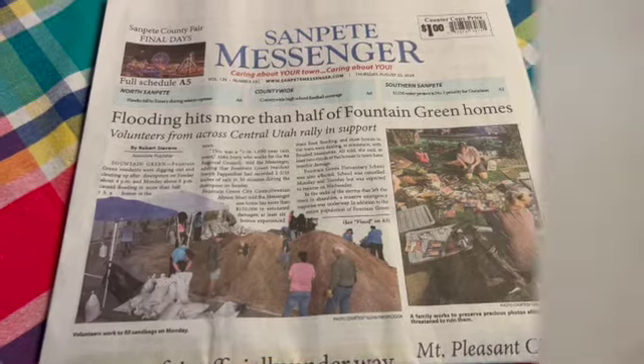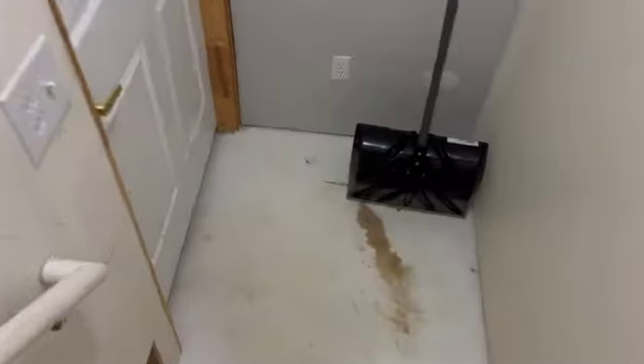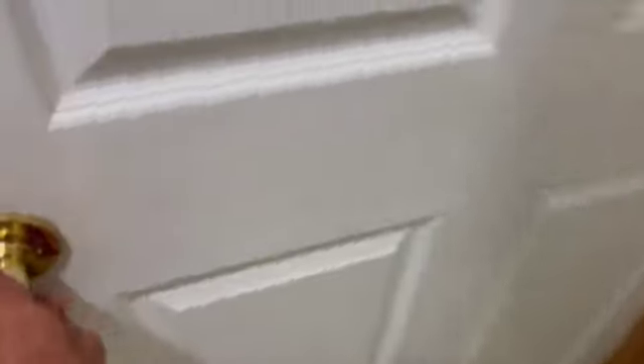I got a call while I was working on my last video from my neighbor. He said, you better come down, we've got problems. We had like three inches in 20 minutes of rain, which is very unusual in this desert, high desert climate.